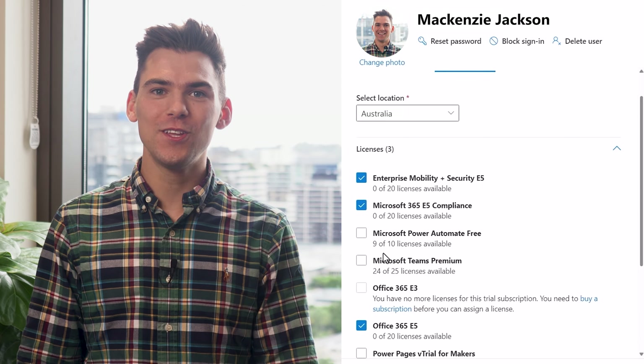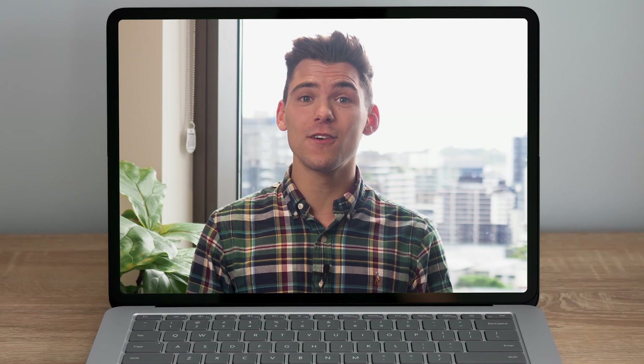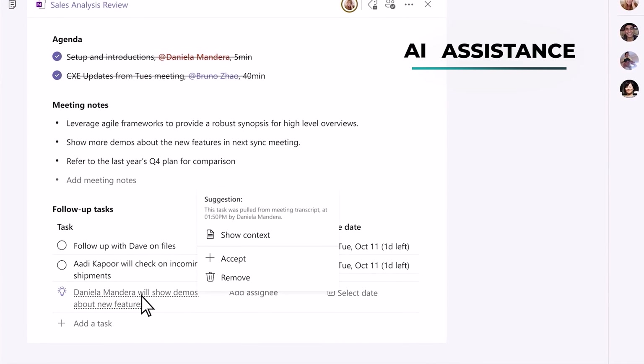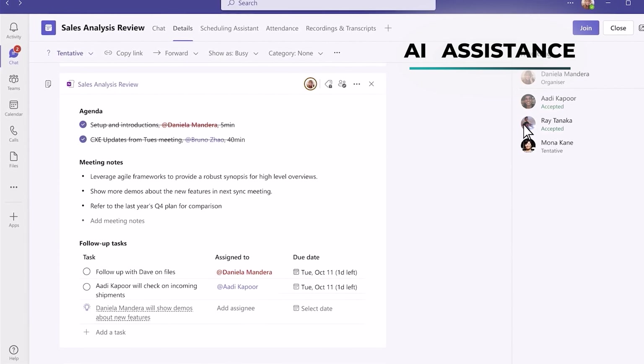Teams Premium is a per-user add-on that adds powerful new features to take your Microsoft meeting experience to the next level. Powered by OpenAI's GPT 3.5, Teams Premium can get action items automatically assigned with AI-generated tasks and help you never miss a point with intelligent recap, providing callouts for important moments in meetings.